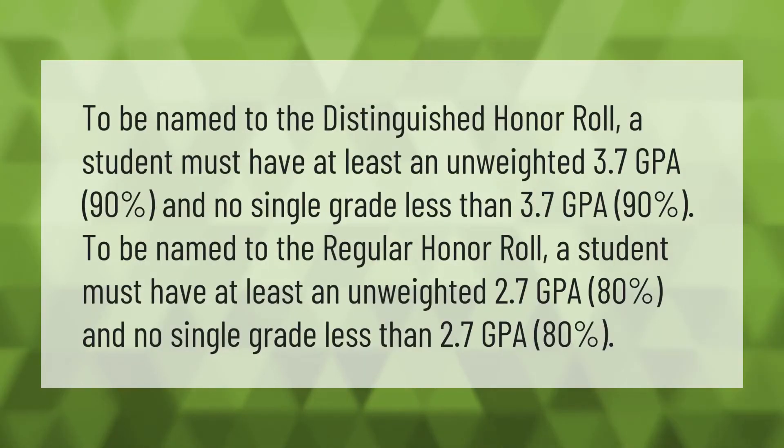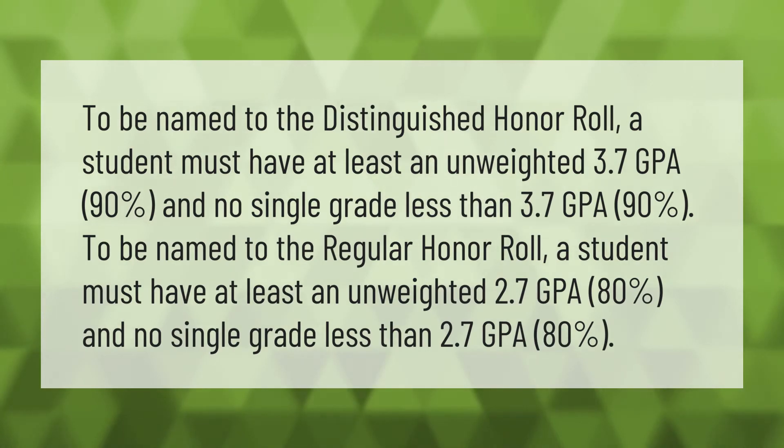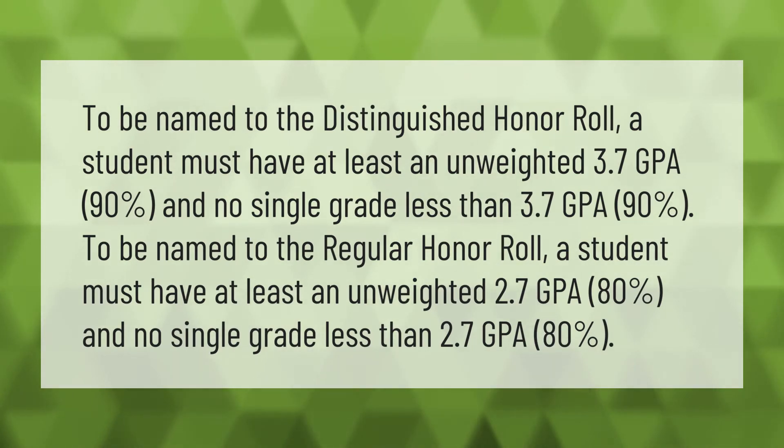To be named to the Distinguished Honor Roll, a student must have at least an unweighted 3.7 GPA (90%) and no single grade less than a 3.7 GPA (90%).